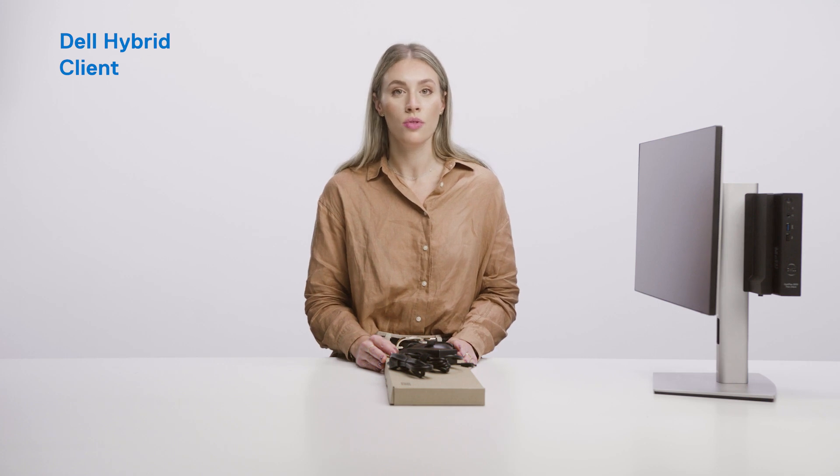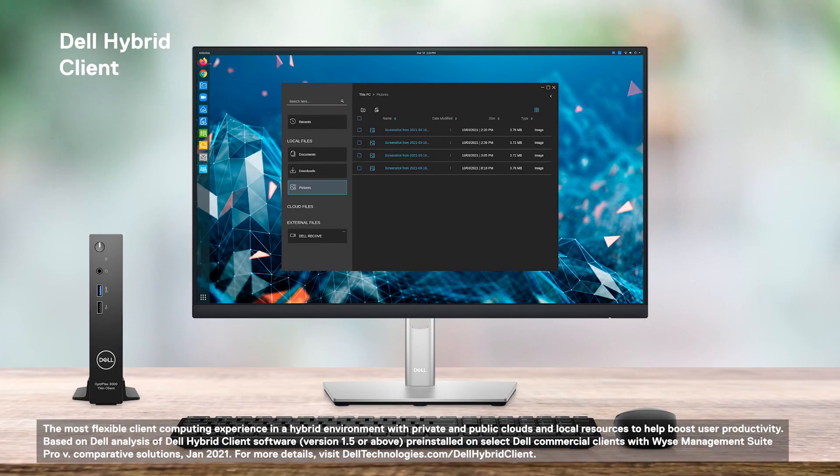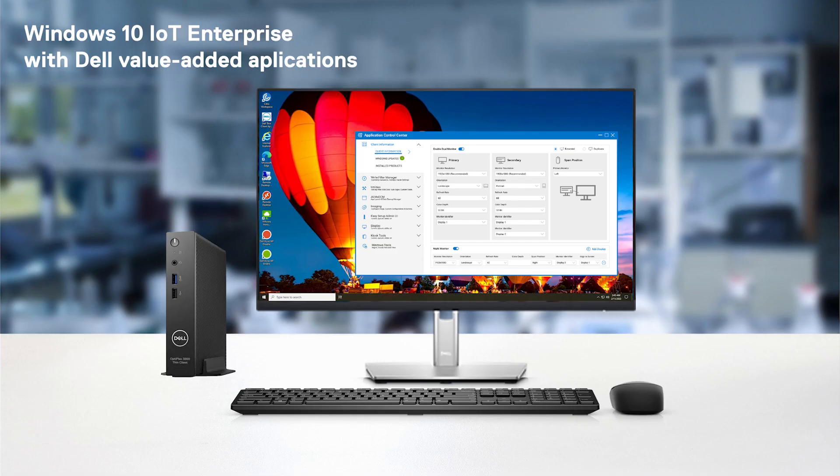We also have the Dell Hybrid Client option with Ubuntu Linux, which enables the most flexible client computing experience in a hybrid environment with private and public clouds and local resources, as well as Windows 10 IoT Enterprise, which associates Dell value-added software and flexible management options.